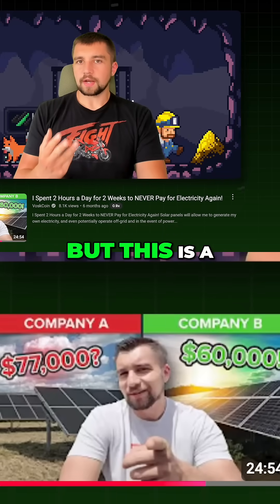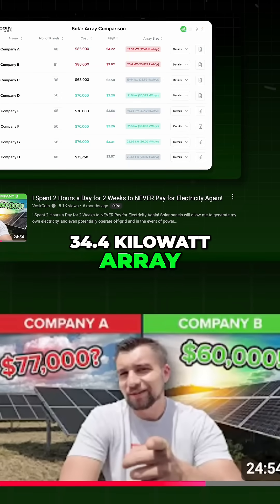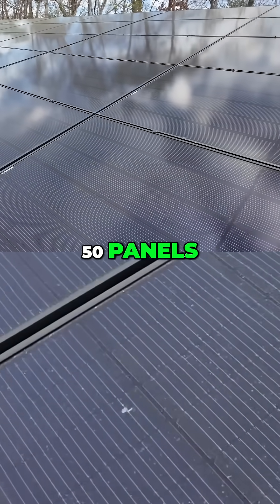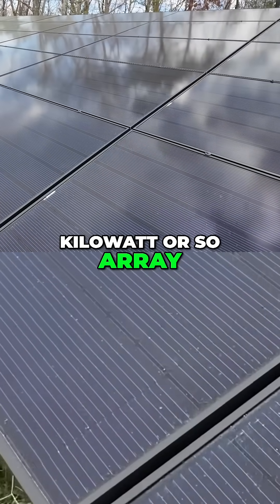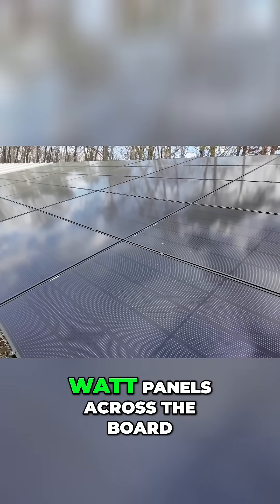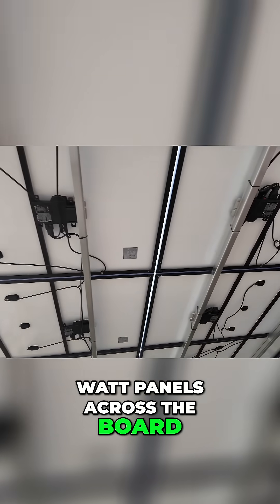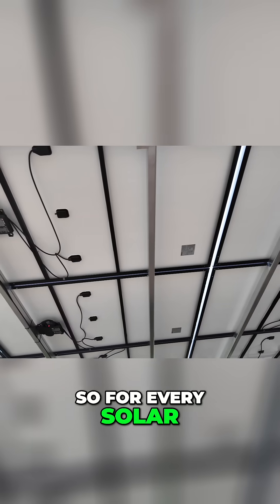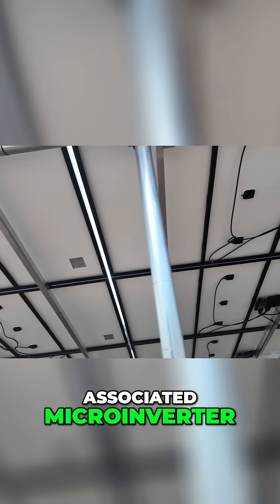We made some videos on this a while ago. This is a 34.4 kilowatt array, or at least it will be when it's done. This is phase one — 50 panels, that's about a 21.5 kilowatt array. We've got REC 430 watt panels across the board and IQ8 Plus microinverters. For every solar panel, we have an associated microinverter.